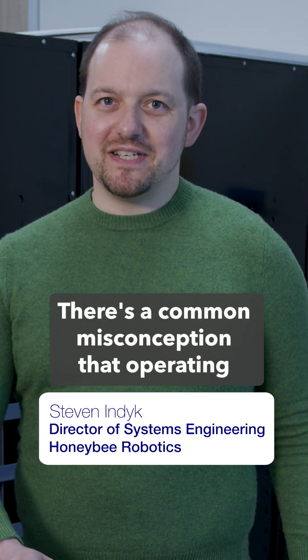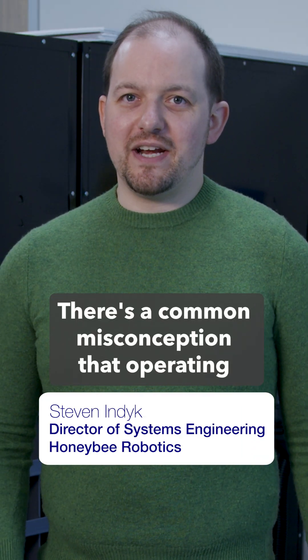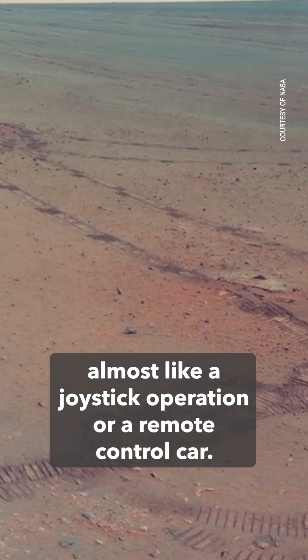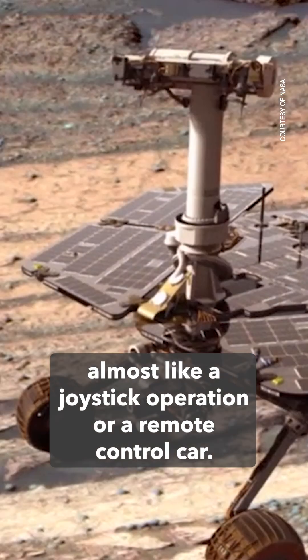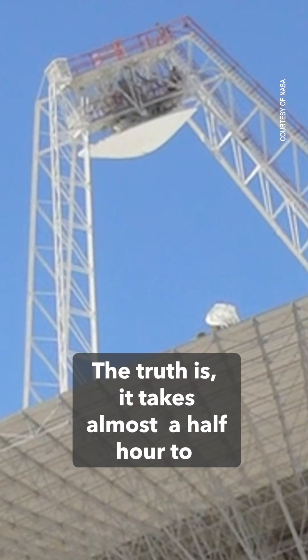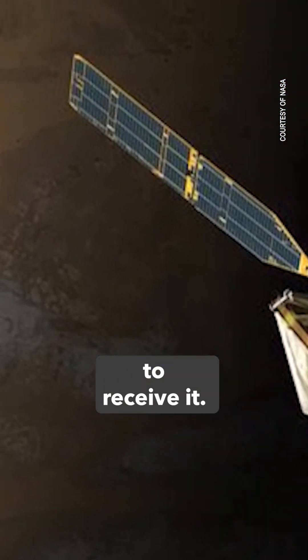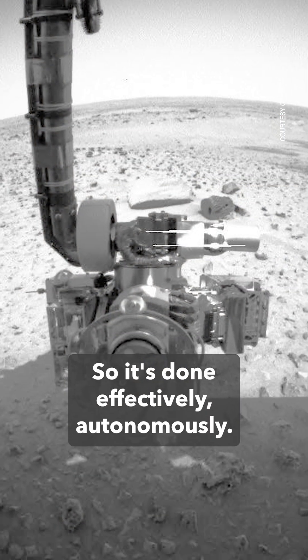There's a common misconception that operating a rover on another planetary surface is very easy, almost like a joystick operation or a remote control car. The truth is it takes almost a half hour to transmit the data to Mars and another half hour to receive it, so it's done effectively autonomously.